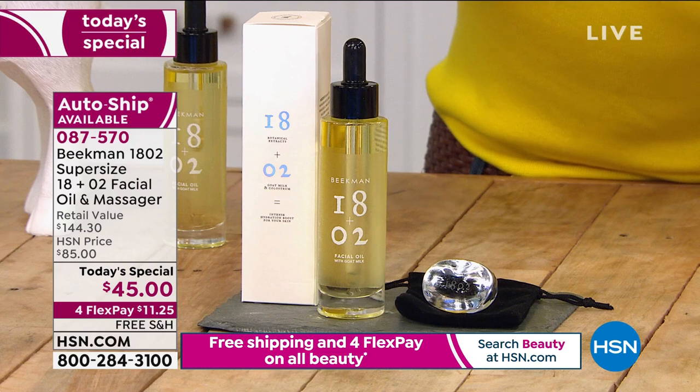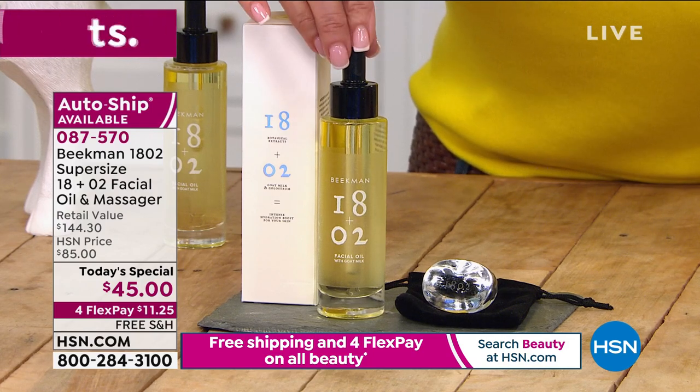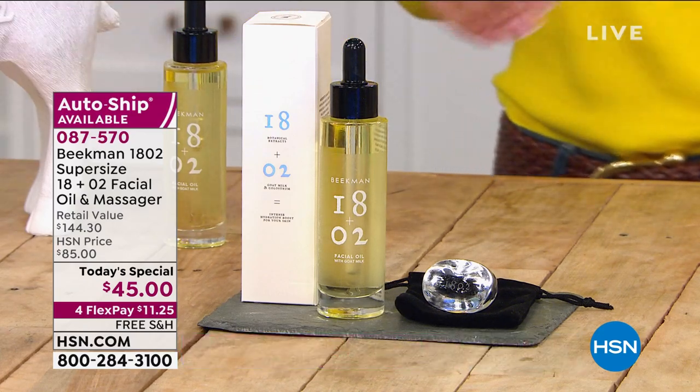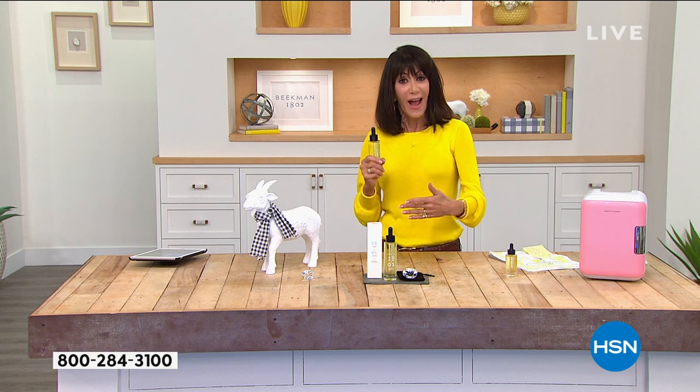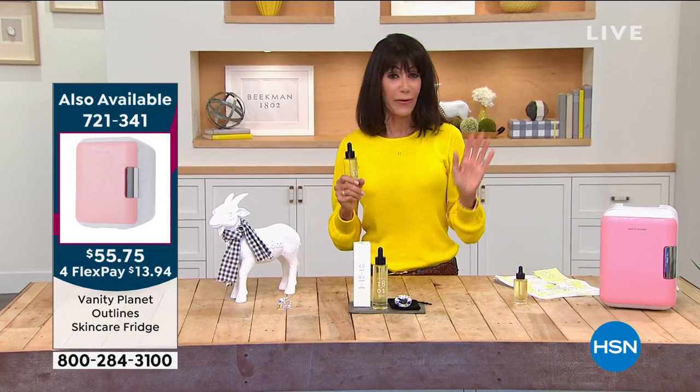With custom auto ship — which we almost sold out of, having to bring in more — you are securing that value for one year at $45. You can speed it up, slow it down, or cancel at any time.